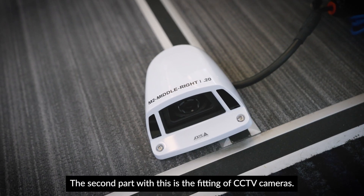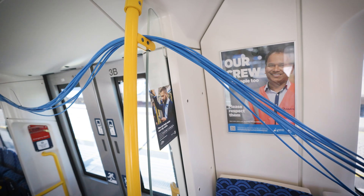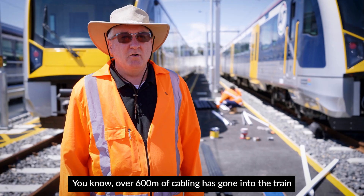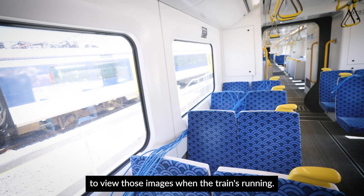The second part is the fitting of CCTV cameras. We've set the train up with a network of 10 CCTV cameras that are looking predominantly under the train. Over 600 metres of cabling has gone into the train to connect all the cameras, the switch, and the laptops for people to view those images when the train's running.